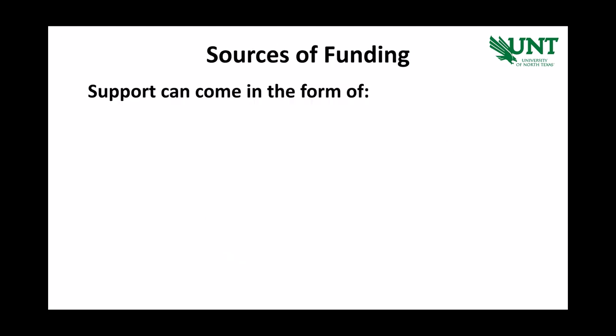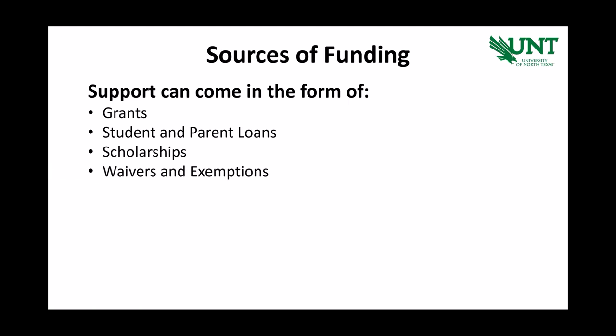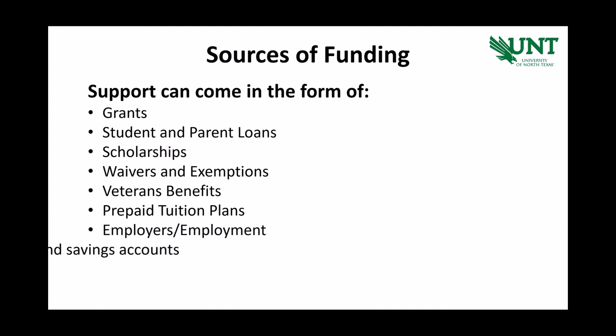All students are encouraged to identify funding sources as early as they can. Support can come in the form of grants, student and parent loans, scholarships, waivers and exemptions, veterans benefits, prepaid tuition plans, employers, and of course personal cash and savings accounts.